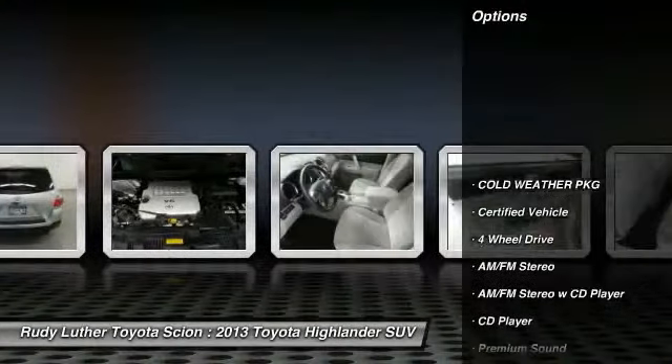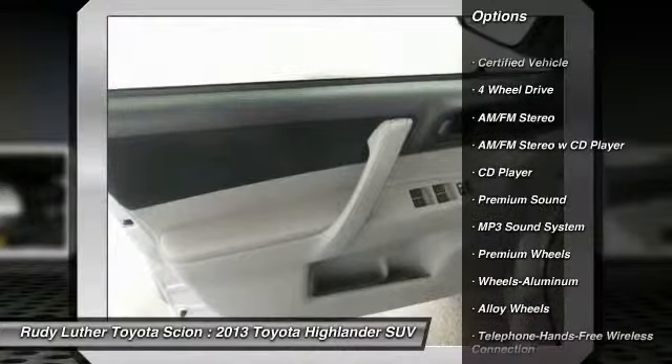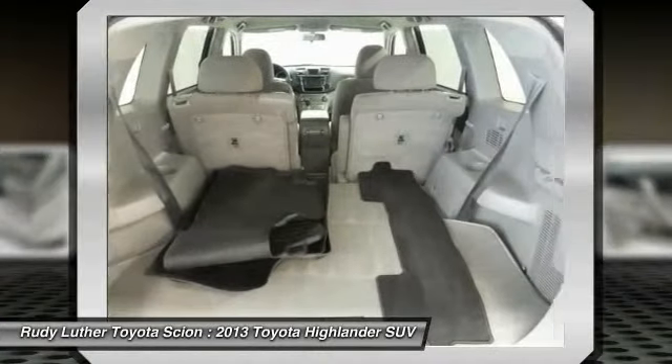Premium wheels. Anti-lock braking system. Four-wheel drive. Traction control. Bluetooth wireless data link for hands-free phone. Power steering. Alloy wheels. Air conditioning. Front. Cruise control.